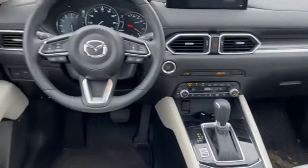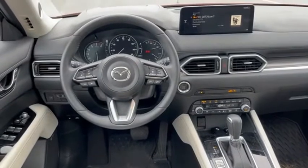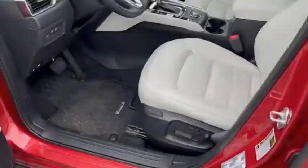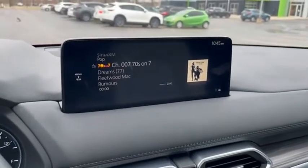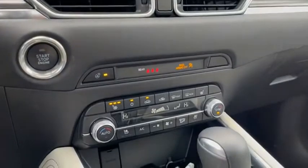the Mazda CX-5 is a good choice for those seeking a sporty yet thrifty crossover SUV. This isn't just a vehicle — it's an experience. So stop in for a test drive today.